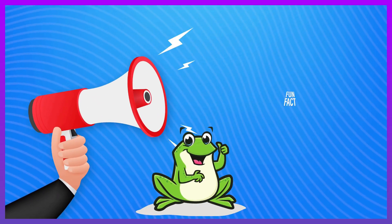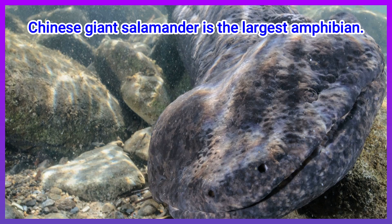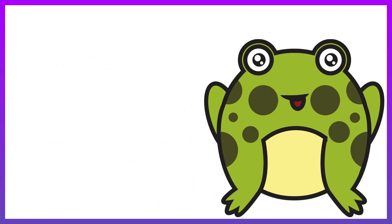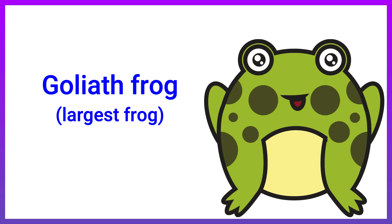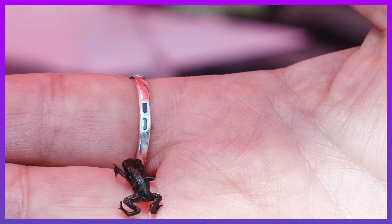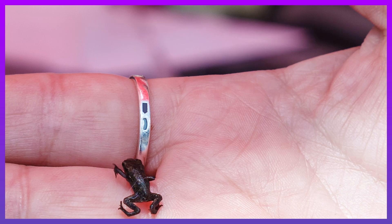Fun facts about amphibians. The Chinese giant salamander is the largest amphibian. It can grow up to six feet long. The largest frog is the Goliath frog, which can grow up to 15 inches long. The smallest amphibian is a frog called Pedophryne amauensis, which is the smallest vertebrate animal. It is about 0.3 inches long.